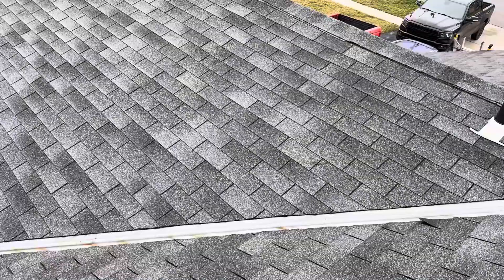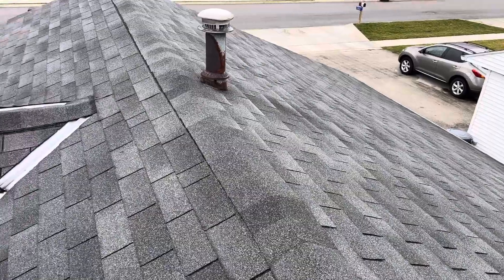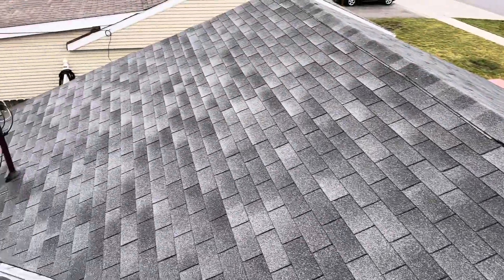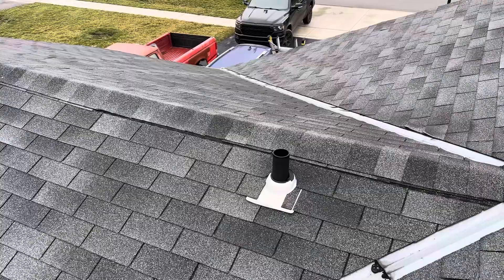We've got ventilation issues — there's absolutely zero ridge vent, box vent, or any exhaust vent up on here. You do have gable vents, but those are more cross-ventilation. They can sometimes work as exhaust vents, but you're not getting enough hot air out of your attic and pulling fresh air in that way.